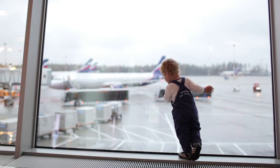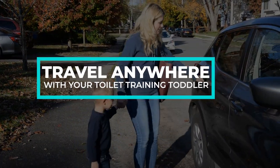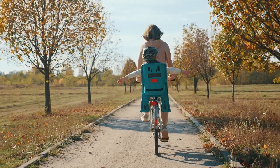Road trip, airport, visiting grandma — you can now travel anywhere with your toilet training toddler. Just pack up your Jewel Baby Folding Potty Seat and the world is yours.